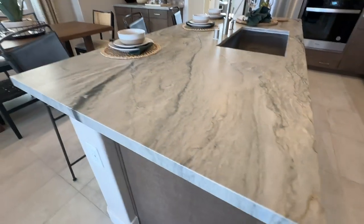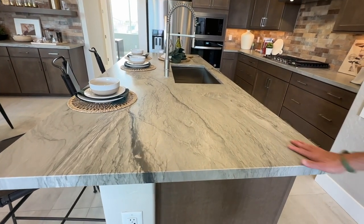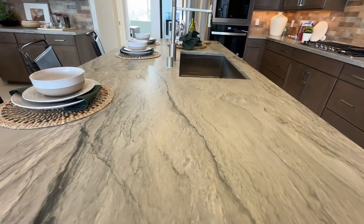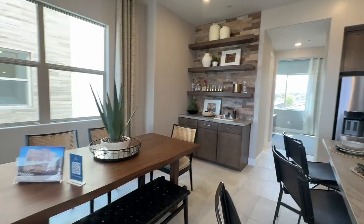I like this countertop — very beautiful. I don't even know what material that is. Like a quartzite? It feels like a honed granite. It's definitely not granite though. It could be a honed or leathered quartz.